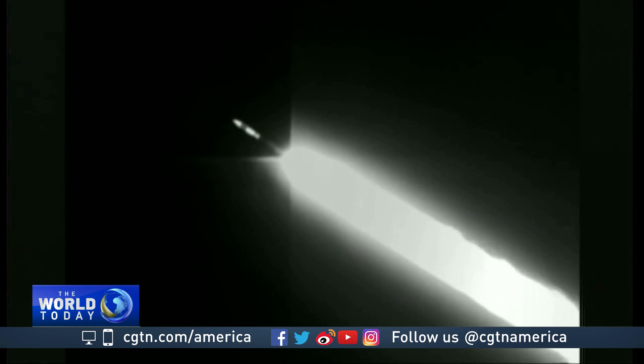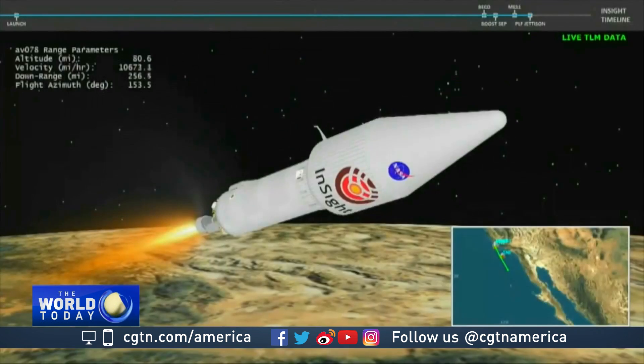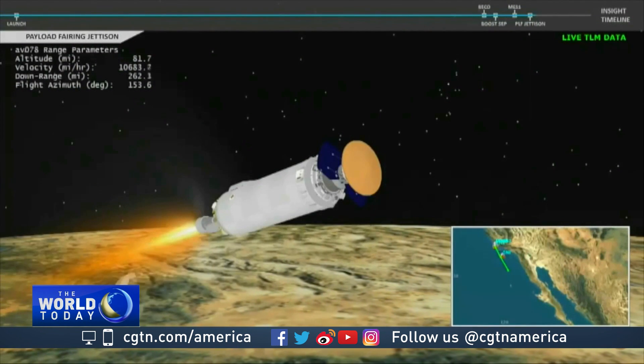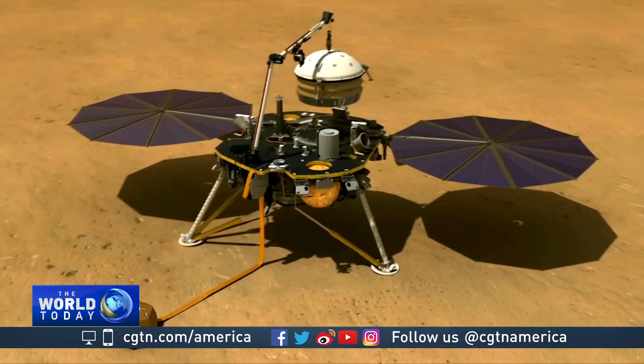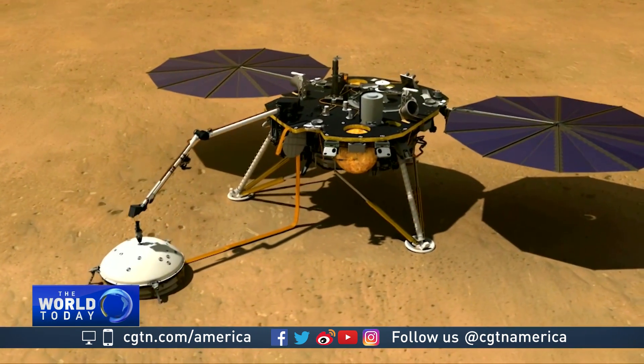NASA's InSight — the first outer space robotic explorer to study the interior of Mars. The Mars InSight spacecraft will spend the next six and a half months hurtling towards the red planet, where if all goes well, it will perform some groundbreaking science, literally. When a mission gets off the ground at the very first launch opportunity, that's something pretty special.